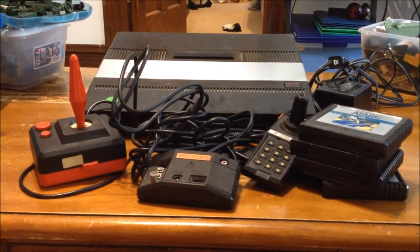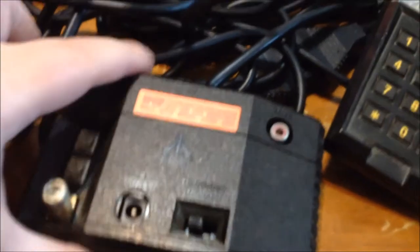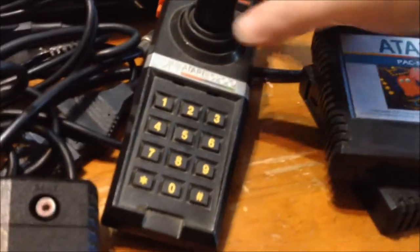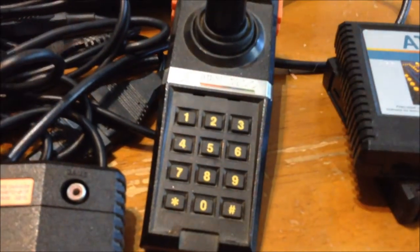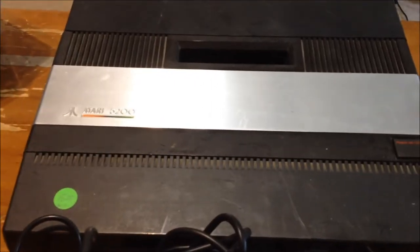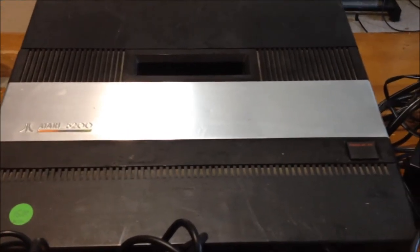This is an Atari 5200, and as you can see it comes with the controller and — I don't remember what they're called anymore — it goes to the TV, you plug the Atari into it. This paddle thingy. I didn't have a 5200; I had a 2600 and I didn't have this telephone-pad-like thing, so I'm not real familiar with that. I had a 2600 and it was the slim model. As you can see it needs to be cleaned up — it's got some wear on it but it's not in too bad condition.